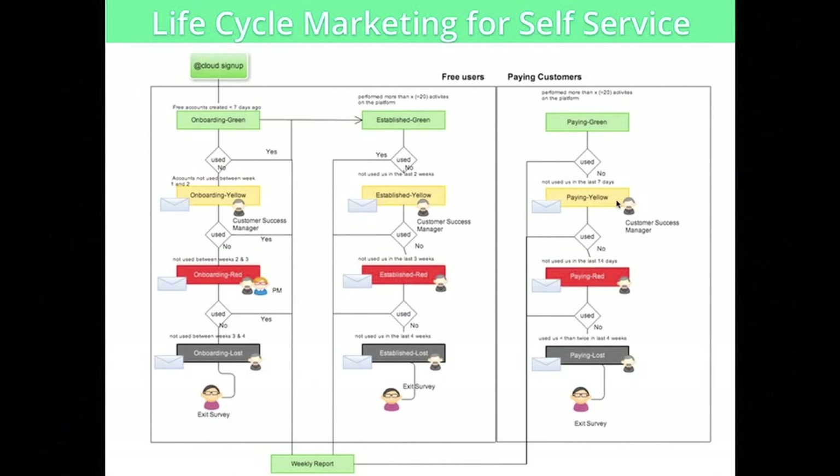The last example I wanted to cover is self-service — one of our customers called CloudBiz. You can see the case study and specific workflow on our website, but this is a no-touch customer where the entire process — trial conversion, customer success, renewals, and upsells — is automatic. What they've done is exactly what I've shared today: they segmented their prospects and customer base into different stages such as onboarding, established, and paying. For each stage, they created a stoplight system — green, yellow, red — and crafted different emails sent to different customers based on their status and stage, orchestrating the entire lifecycle of their customers using lifecycle marketing.